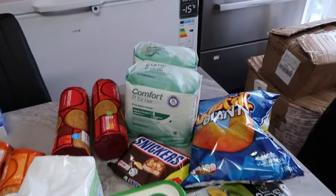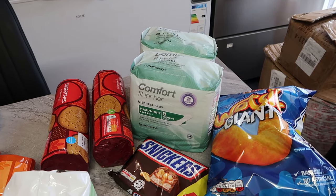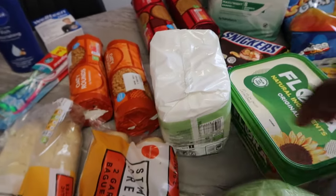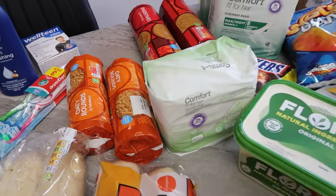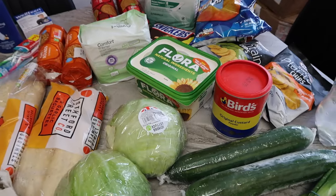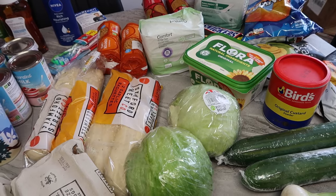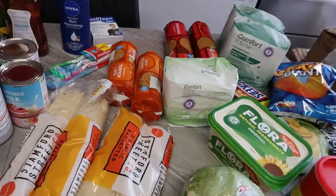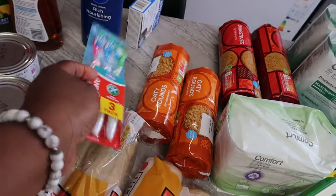I got some pads — they are £1.50 each. I got two of this type and then I got one that is a little different. They are £1.50 each. Then I got a toothbrush — there's a Nectar price on it. It's £4.50 but with £1 off the Nectar price comes to £3.50.